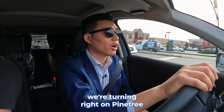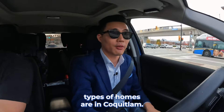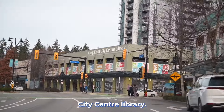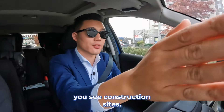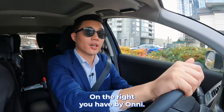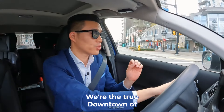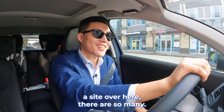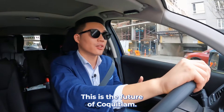Now we're turning right on Pinetree Way towards the north side. If you keep going far, you can get to Westwood Plateau, where all the luxury homes in Coquitlam are. The first thing you can see is the Coquitlam City Center library. On the left side, there's more construction sites going on. Now just past the library, on both sides you see construction sites — on the right you have Beedie, on the left you have Ledmac. Now we're turning left on Glen Drive to get to High Street, the true downtown of Coquitlam Center — lots of offices, dental offices. There are so many construction sites. Like I said, there are going to be 40 new towers. This is the future of Coquitlam.